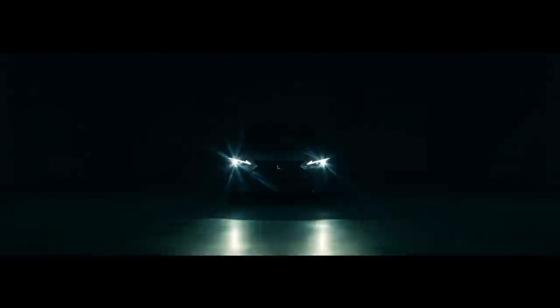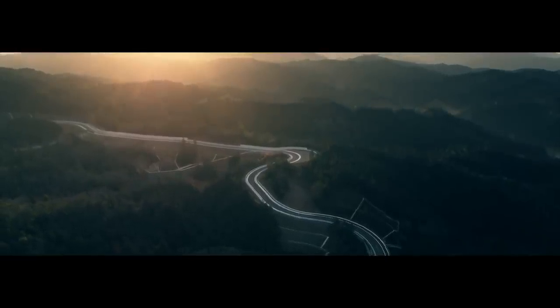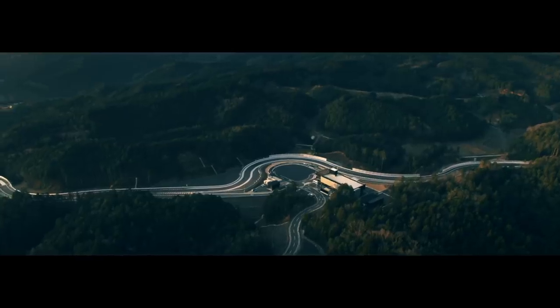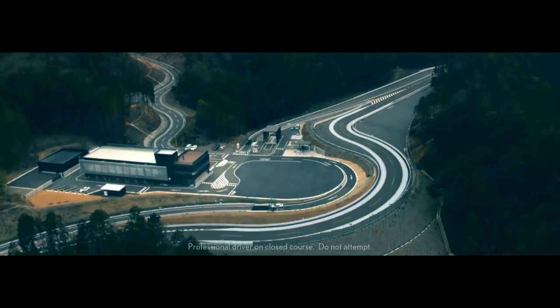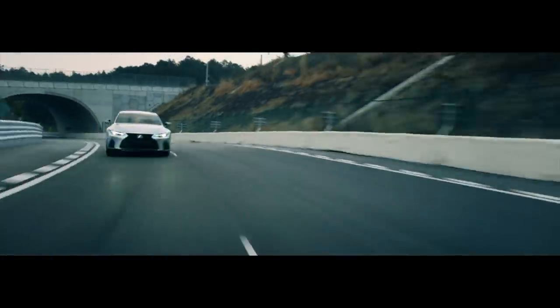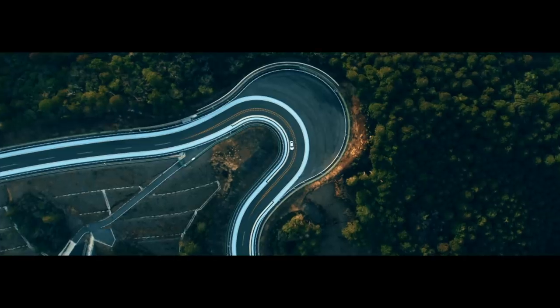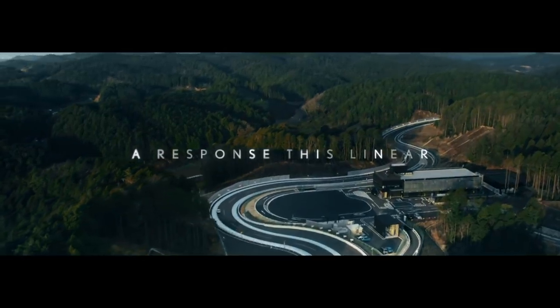Lexus made a big deal calling this all-new, but it's not totally new. The redesign is just enough for existing IS buyers to move to this generation pretty seamlessly. There's also reporting on a potential V8 model, but apparently it wouldn't be called the ISF — it could be called the IS 500, which would be strange. Either way, the five-liter V8 is great and it would be exciting to see it in the IS again.